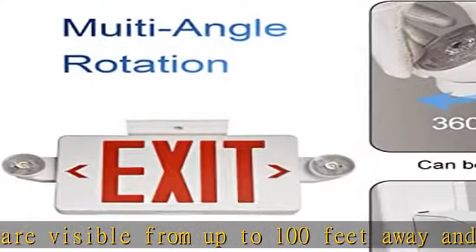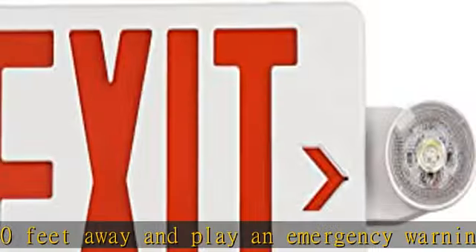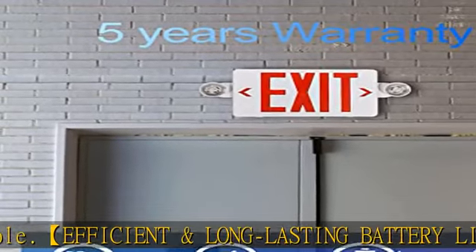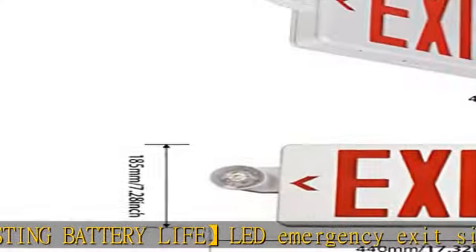Easy installation: this exit sign with emergency lights offers three mounting options — top mount, side mount, and back mount — with canopy included. Suitable for outdoor and indoor general places. The mounting parts are packed in the housing; please open the emergency exit lights before installation.